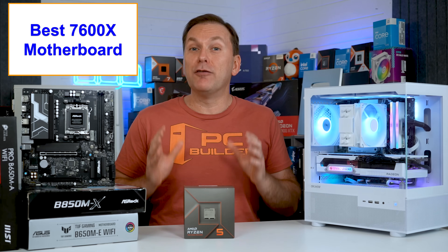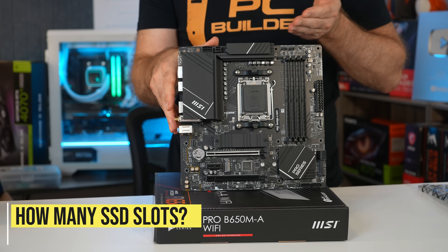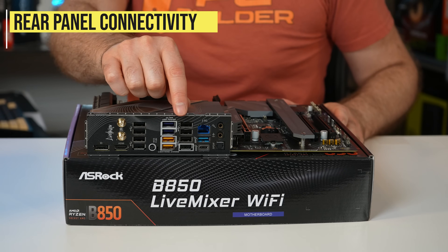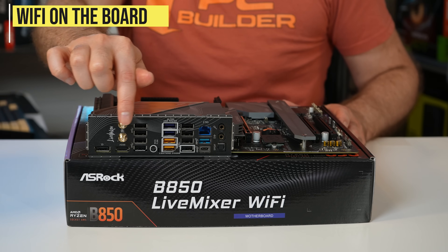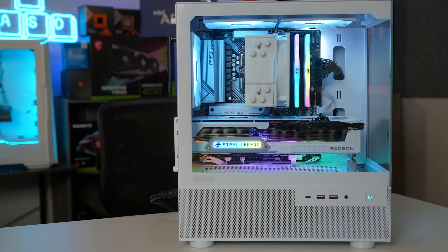Just to be clear, I'm not saying avoid PCIe Gen 5 — just don't spend anything extra for it. For gamers, the main motherboard features to focus on are: whether you want two or three M.2 NVMe SSD slots, how much rear panel USB connectivity you need, whether you want built-in Wi-Fi and Bluetooth, whether the board comes with basic or upgraded audio, and of course the quality and looks.